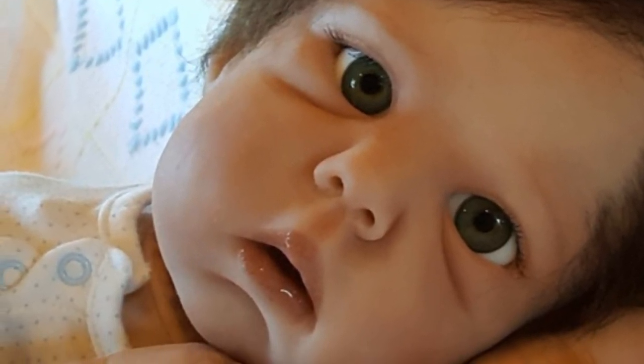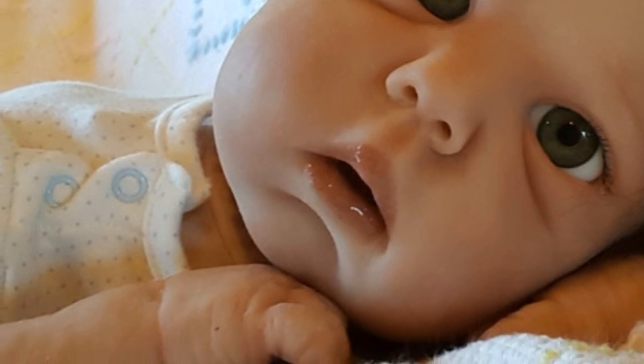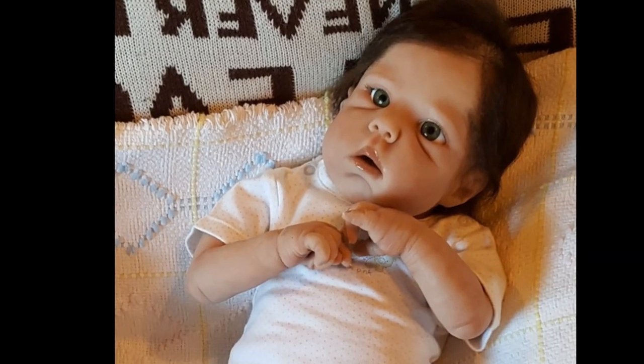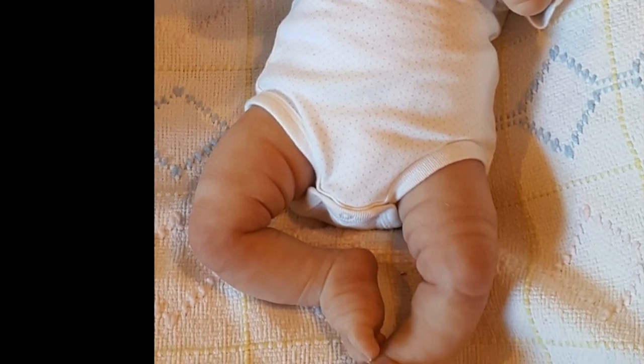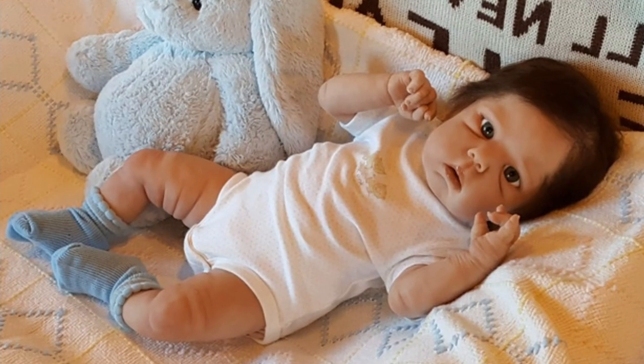She wears zero to three month size clothing, has green eyes, and is super adorable. I believe she can take a full pacifier and a bottle nipple. But look at how cute she is, I love her legs. I totally fell in love with her.